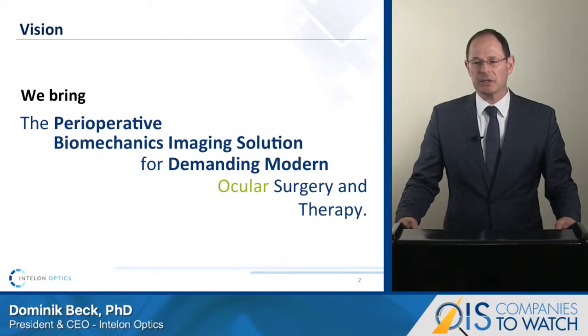We are determined to deliver the BOSS technology in a much shorter period. We believe this is possible because biomechanical properties, if measured in vivo and specific to a patient, are very critical to enhance patient screening and the control and guidance of demanding ocular surgery and therapy. We all know that the need to understand and measure biomechanical properties is established amongst specialists.